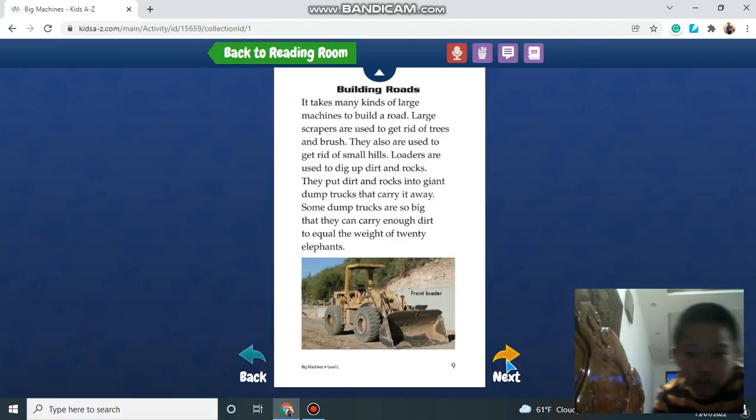Building roads. It takes many kinds of large machines to build a road. Large scrapers are used to get rid of trees and brush, and also to get rid of small hills. Graders are used to dig up dirt and rocks and put them into giant dump trucks that carry them away. Some dump trucks are so big they can carry enough dirt to equal the weight of 20 elephants.